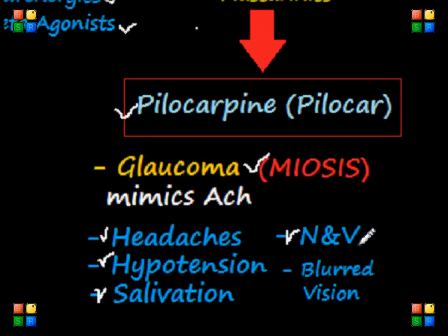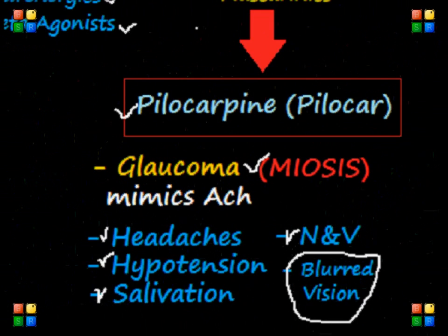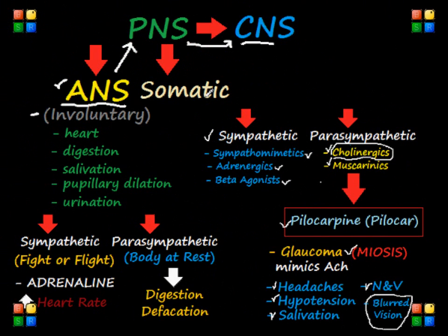If you want more important notes regarding this specific topic, please visit allnursingnotes.com — that's A-L-L-Nursingnotes.com. I wish you the best on your NCLEX. Study hard, and God bless and good luck.